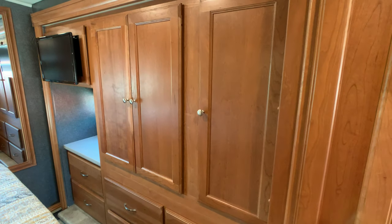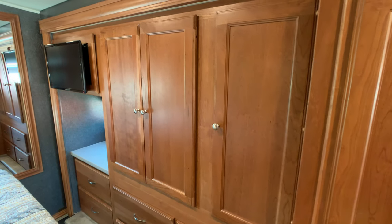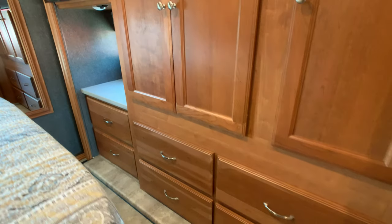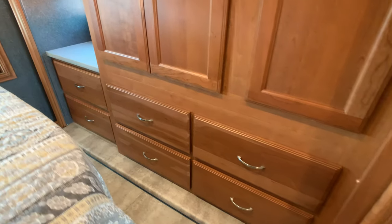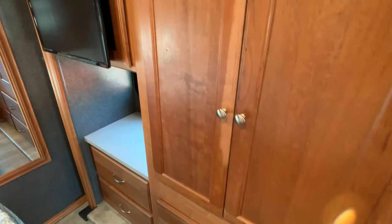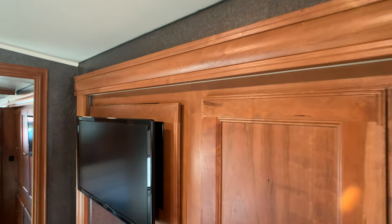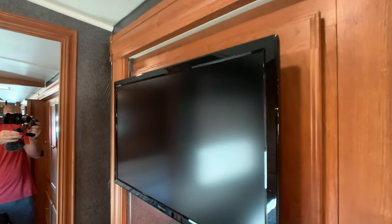Still in the full wall super slide, walking back to the master bedroom — all your closets and your TV are in the full wall super slide. I did check this coach for water damage, checking all four corners in the cabinets and around the slide out. Did not find any issues whatsoever.